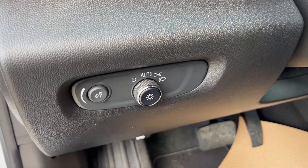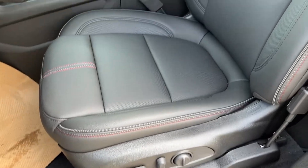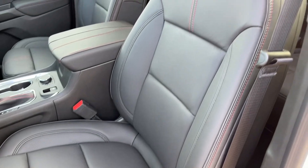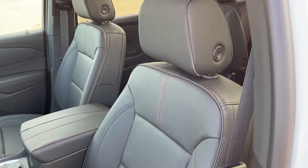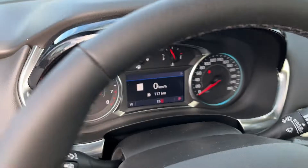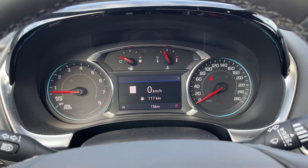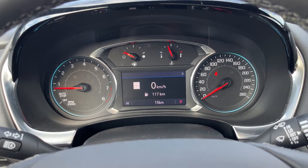Just inside we have our lighting controls, powered settings down the side of the driver's seat including lumbar. You can see the seat here finished in our jet black leather with a spice red trim. Getting into the vehicle and looking above our steering wheel, we can see our display cluster. In the center we have a digital information system.